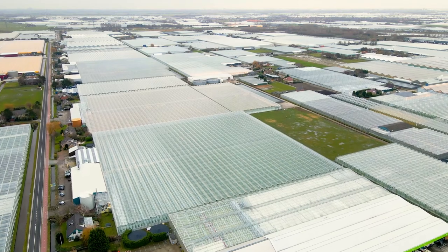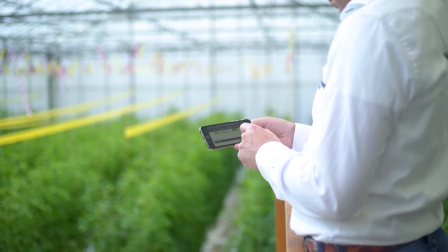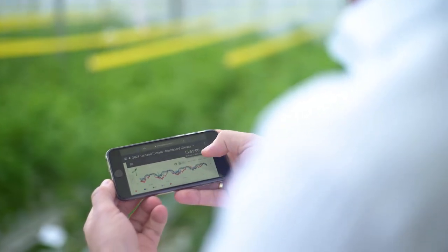On a daily basis we help thousands of users worldwide to improve their results. All information is clearly displayed at our platform MyLet's Grow. At MyLet's Grow each user is able to see and analyze his data. They can also share it within the company, across multiple locations or with other companies. This helps to speed up growth and create a huge learning effect.